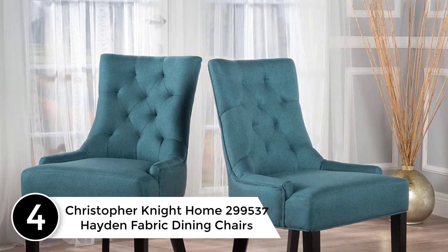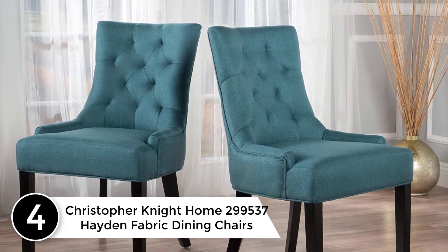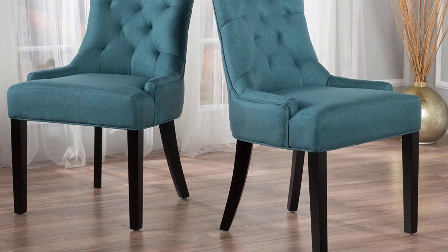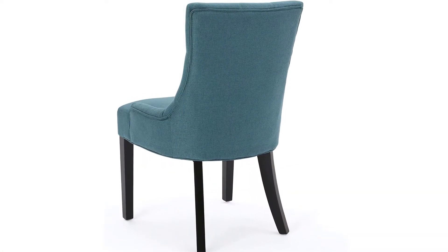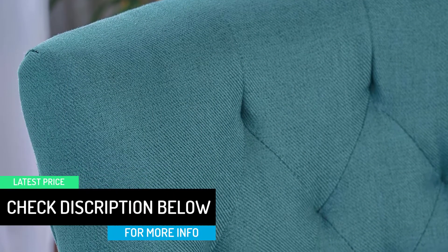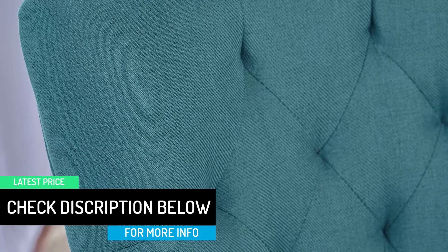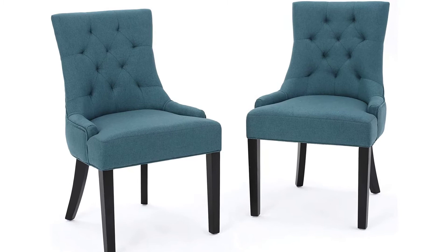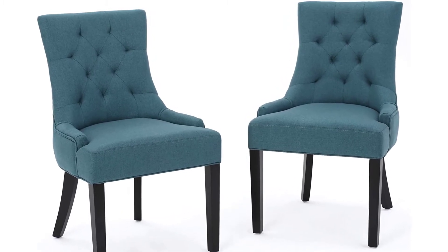At number 4: Christopher Knight Home 299,537 Hayden Fabric Dining Chairs. The recipe for a fab party? Put half your energy into the food and a quarter into the guest list, and the rest goes into seating — because everyone knows a good chair takes the whole evening up a notch. Upholstered, high-backed, mid-century modern — whatever your taste or style, you'll find just the right seating to clinch the title of host with the most. From traditional to mod and everything in between, they offer the most popular styles that stand the test of time.